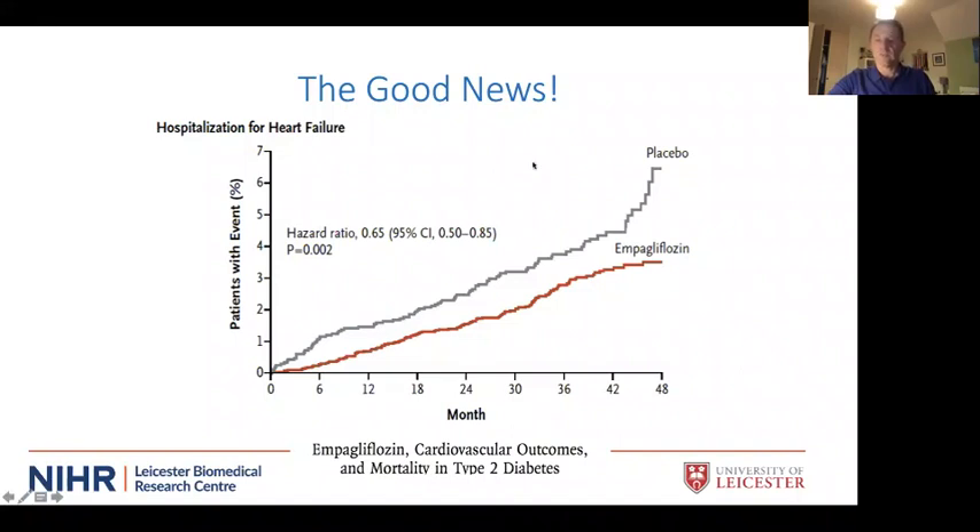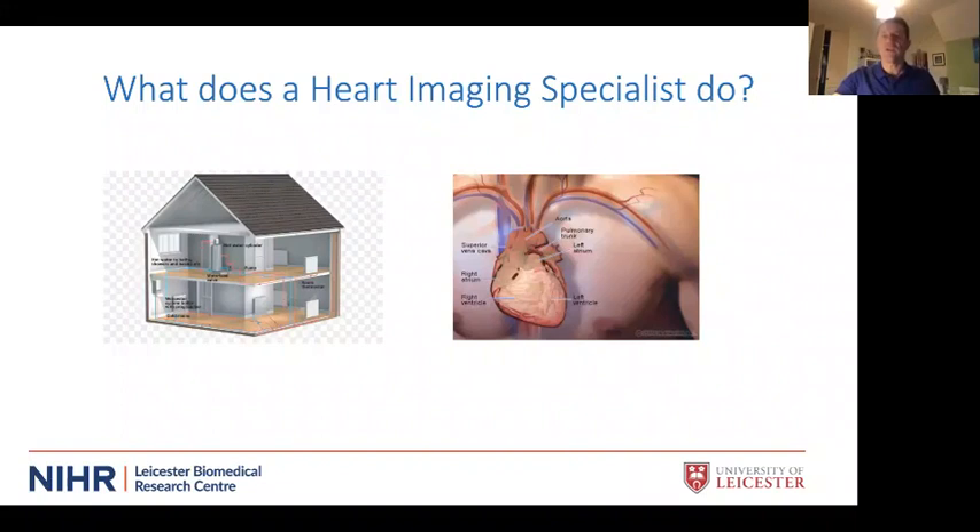The good news is we now have a class of drugs called SGLT2 inhibitors which lower blood sugar and have been shown for the first time to reduce the risk of developing heart failure. The y-axis shows the percentage of patients admitted with heart failure over time after treatment. Very early on, the curve for empagliflozin separates from the placebo curve — the chance of developing heart failure was reduced by about a third. Two subsequent trials have also shown this class of drug has a similar effect.